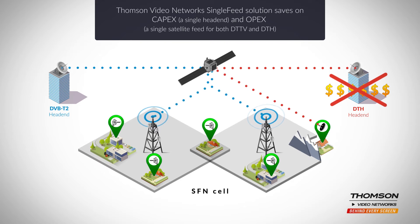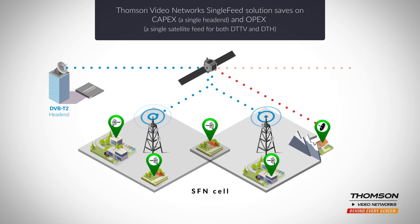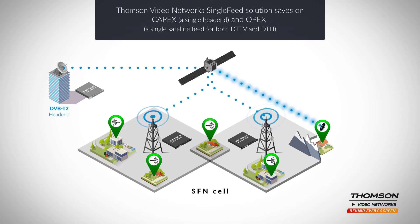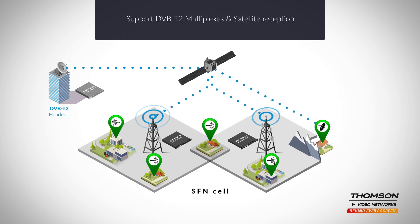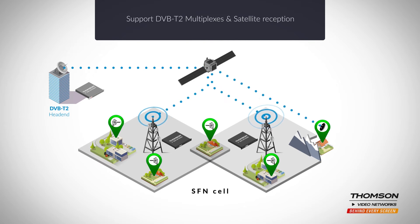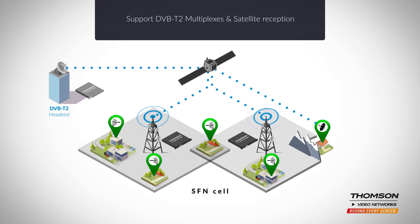Thompson Video Networks has come up with a solution to provide the same service and avoid white space with no need to duplicate the head end or the satellite resources. A single satellite feed that supports both DVB-T2 multiplexes and DTH satellite reception.